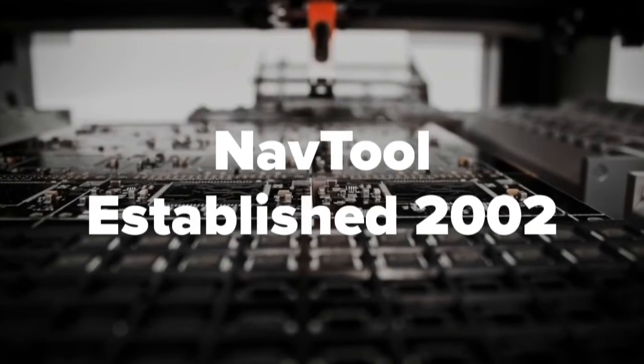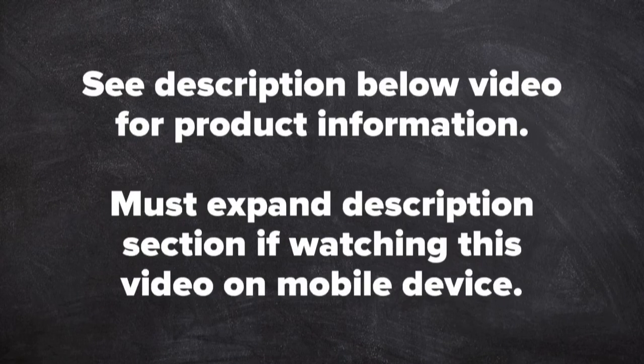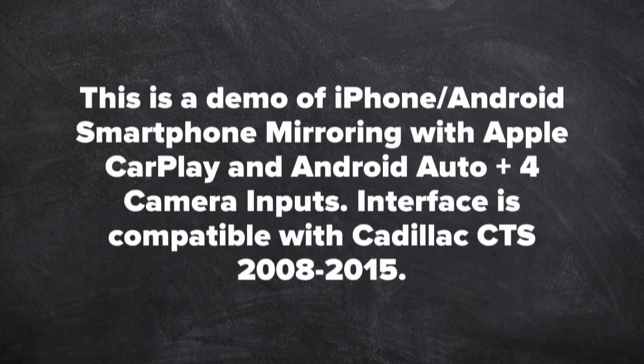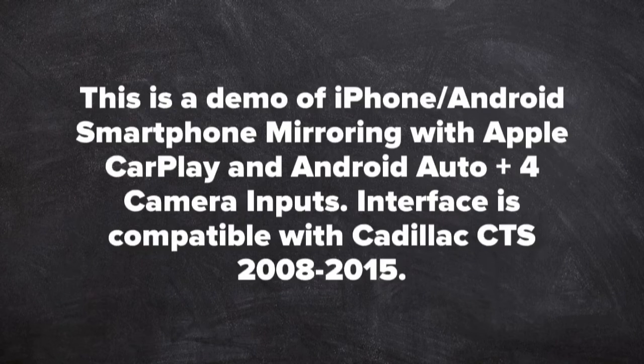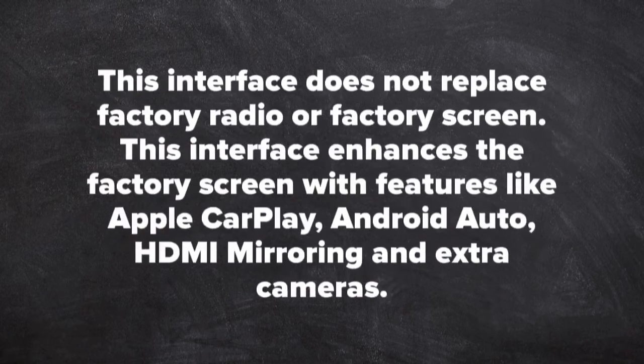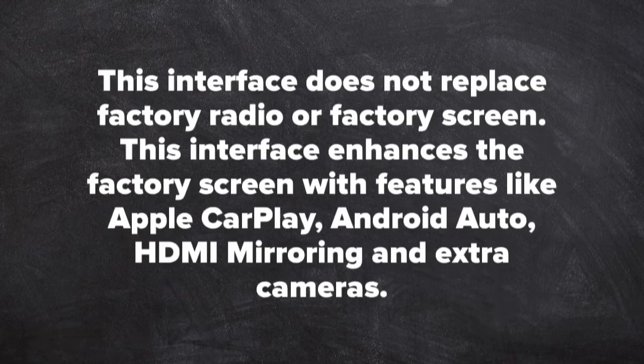Nav Tool, established in 2002. See the description below the video for product information — you must expand the description section if watching on a mobile device. This is a demo of iPhone or Android smartphone mirroring with Apple CarPlay and Android Auto, plus 4 camera inputs. The interface is compatible with Cadillac CTS years 2008 to 2015. This interface does not replace the factory radio or factory screen; it enhances the factory screen with features like Apple CarPlay, Android Auto, HDMI mirroring, and extra cameras.